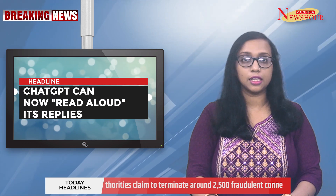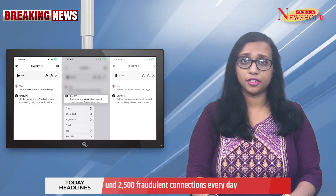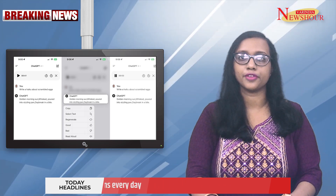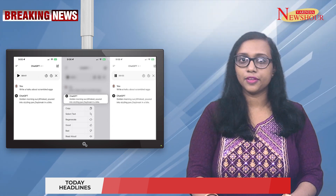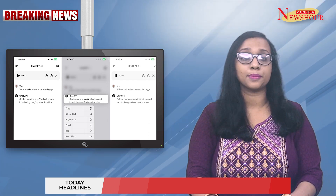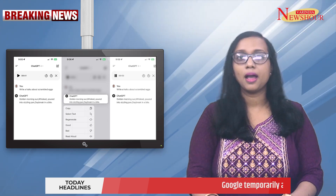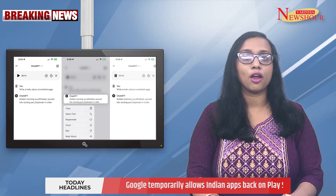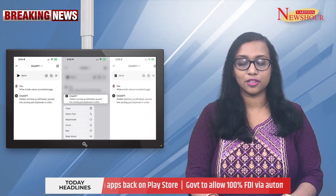ChatGPT can now read aloud its replies. With the help of OpenAI, ChatGPT now features a read-aloud capability that allows the chatbot to articulate responses in five different voices. It can recognize conversation language automatically and supports 37 languages. It is available on web, iOS and Android platforms, and verbal answers are available to all ChatGPT customers at no additional cost.